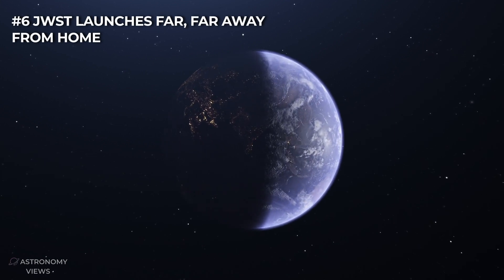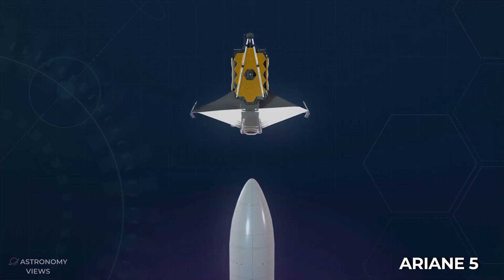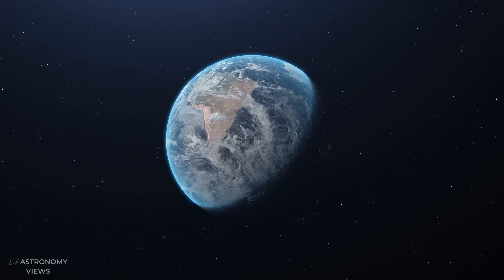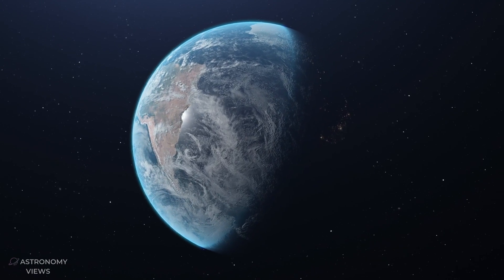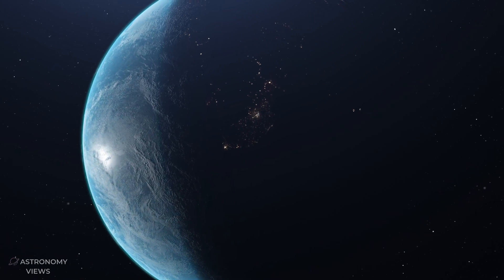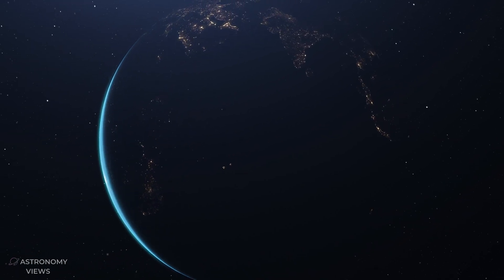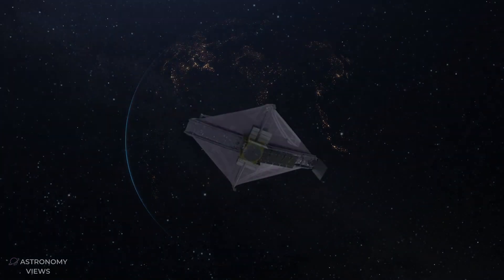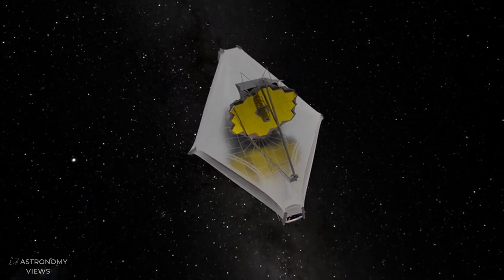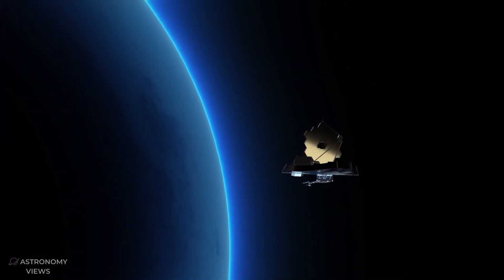JWST launches far, far away from home. Launching on an Ariane-5 rocket provided by Europe, JWST will blast off from a European spaceport near French Guiana in South America. This launch location happens to be very close to the Earth's equator. Simply put, the Earth spins considerably faster toward the equator, and this increased spin will provide an additional, fuel-free boost for the Ariane-5 rocket carrying the telescope — the world's most reliable launch rocket, and a free booster.